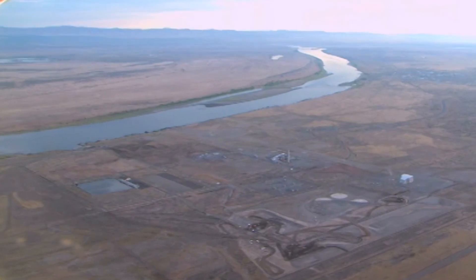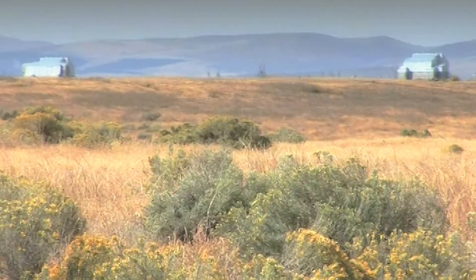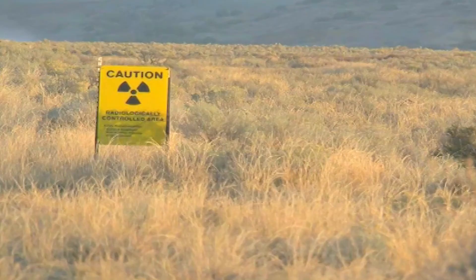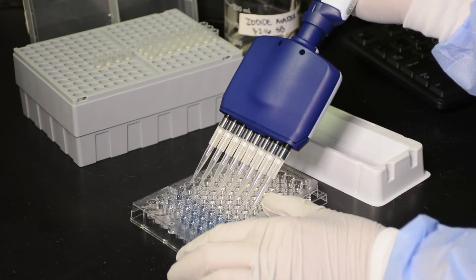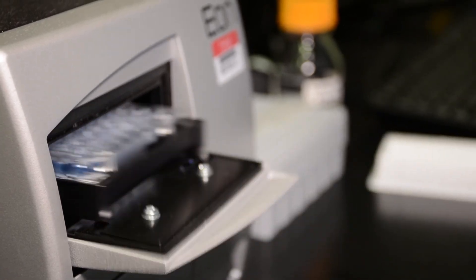For more than 50 years, PNNL has contributed to Hanford environmental restoration. We have developed many of the fundamental approaches to soil and groundwater cleanup. Our site knowledge and unique scientific and technical expertise are essential to restoring what lies below the Hanford site to reflect the pristine environment above.